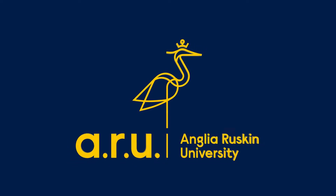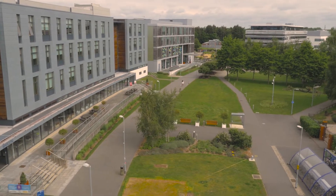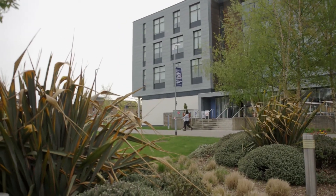The Physician Associate Programme here at Anglia Ruskin University sits in the School of Medicine. For the first year, students will be here on campus, and one day a week they'll be going out to general practice. Then for the second year, they're out into secondary care, so they'll be exposed to specialties such as emergency medicine, obs and gynae, general surgery, and paediatrics.